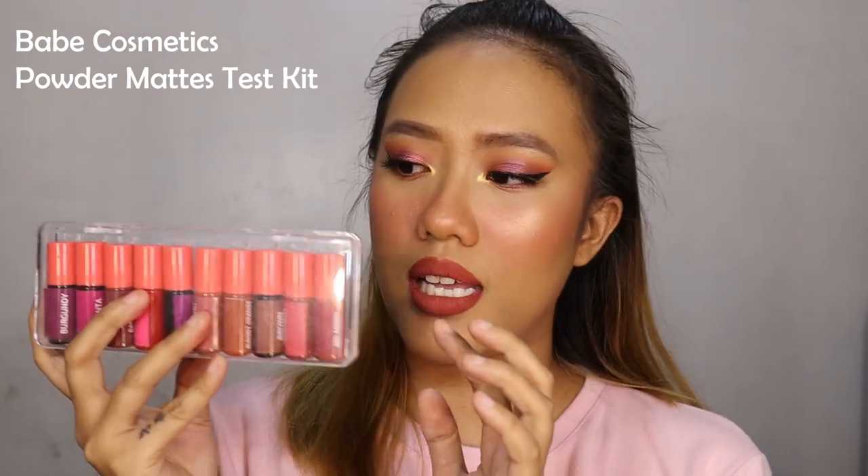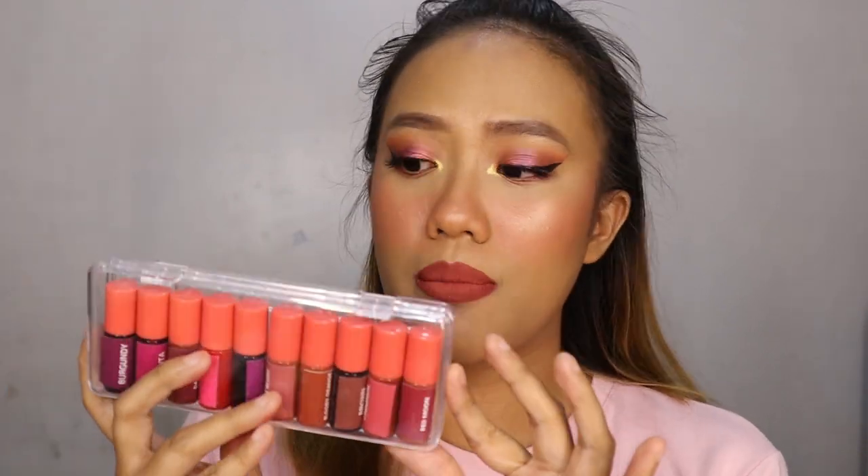Next item is Babe Cosmetics Powder Mattes — just their sample size. Oh my God, I really love these products, especially the shade brown. This is the one I use most often on my lips — it's absolutely gorgeous. I'm really happy I got the kit. I really appreciate that it has a doe-foot applicator because I prefer those over roller balls — I can't control the application with roller balls.